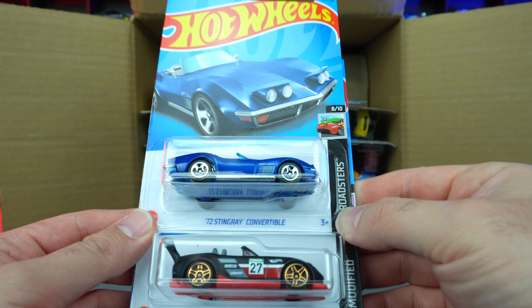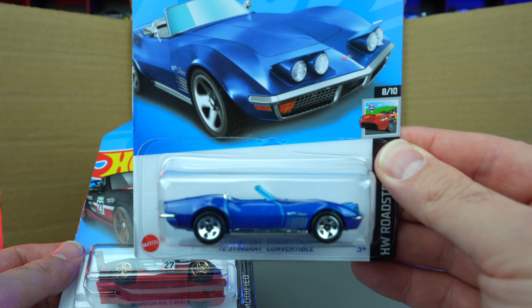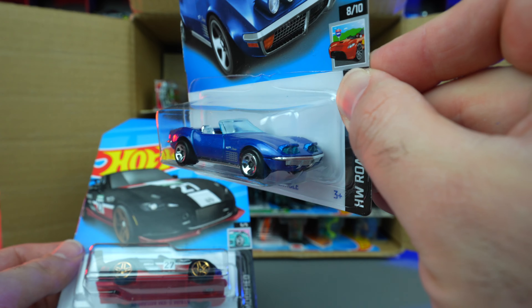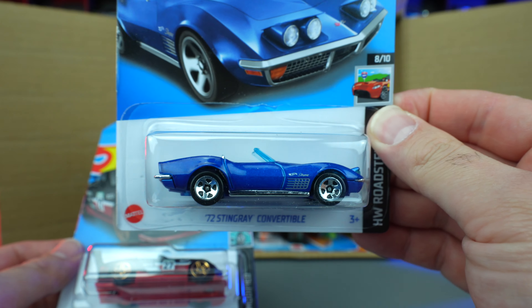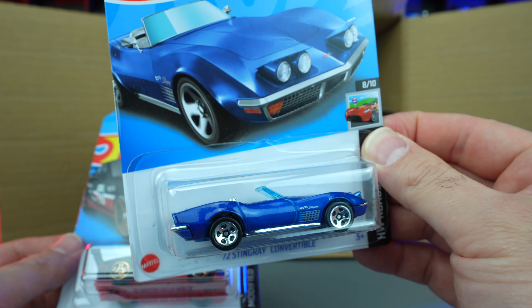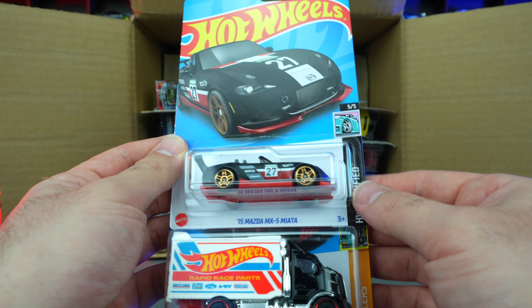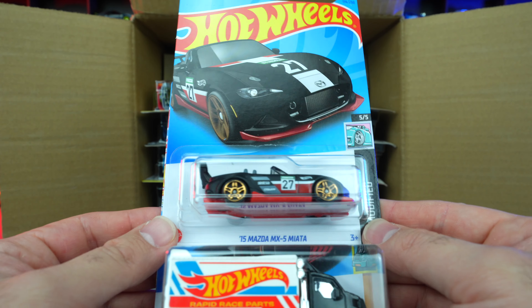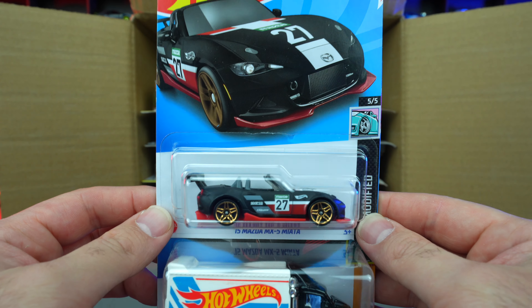We've got the '72 Corvette Stingray Convertible — this is a brand new cast. You can see the pop-up headlights right there. Wow, that's a great new casting. I really like seeing some older Corvettes come back into the Hot Wheels lineup. We've also got the 2015 Mazda MX-5 Miata — Mazda or Mazda depending on where you live.